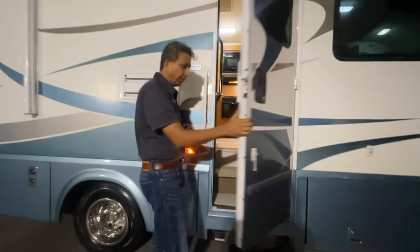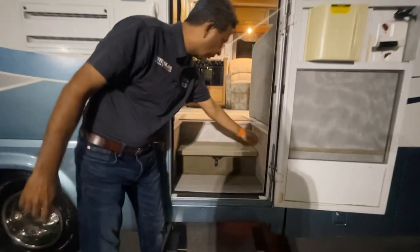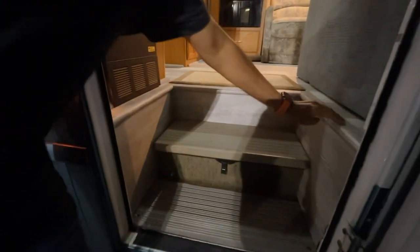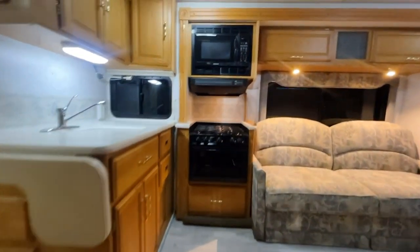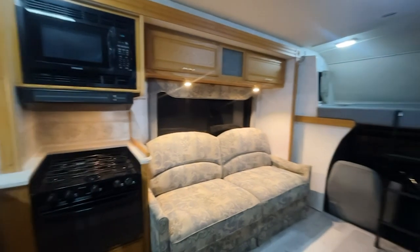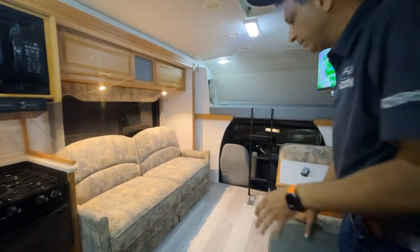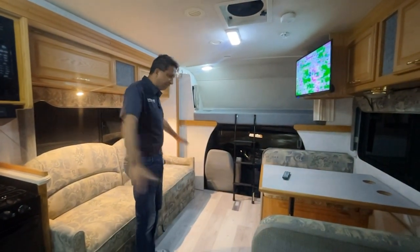Come inside — you're going to love it. The power step works great. You've got LVP flooring with bull-nose edging all the way through. This is about a $2,500 upgrade you don't even see in brand-new Class C's — they usually put in cheap vinyl linoleum. This is engineered LVP floor throughout the entire coach.